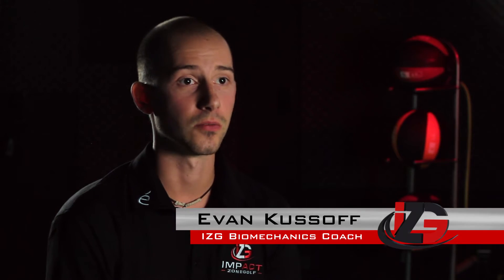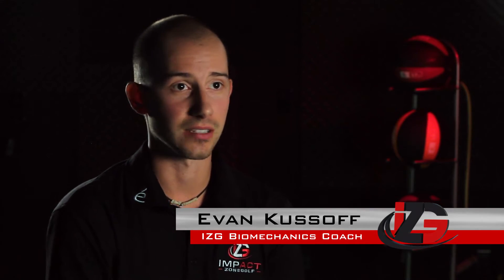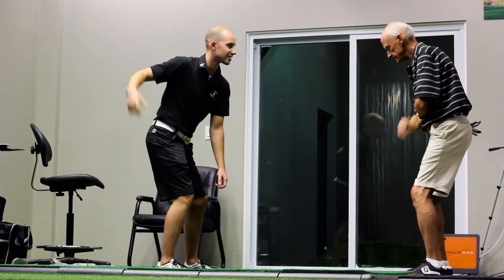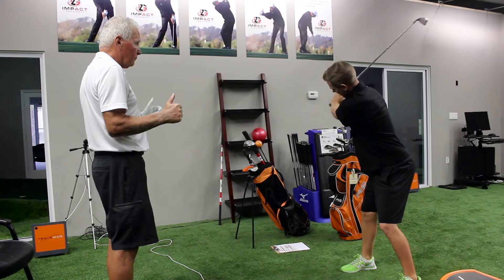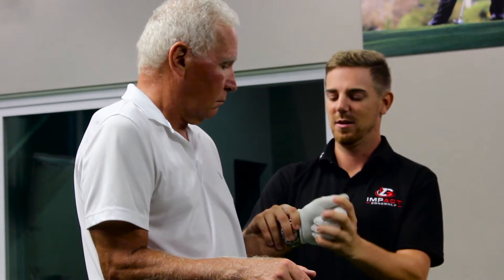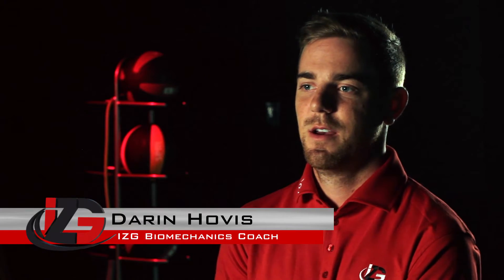What we're really trying to do here is show players that the style is your own. We're just looking at that two feet of space at the bottom — that's the moment of truth. We look at the five dynamics of the impact zone and what physical causes may inhibit that player from getting into those five dynamics.